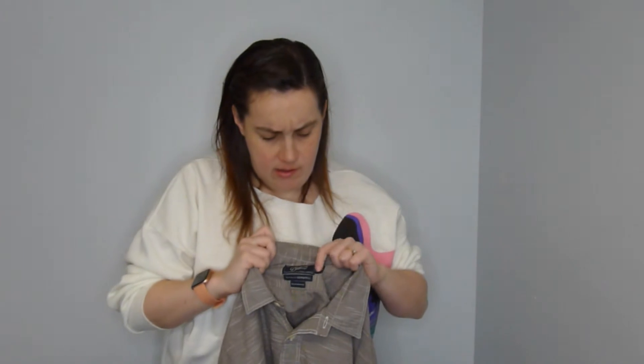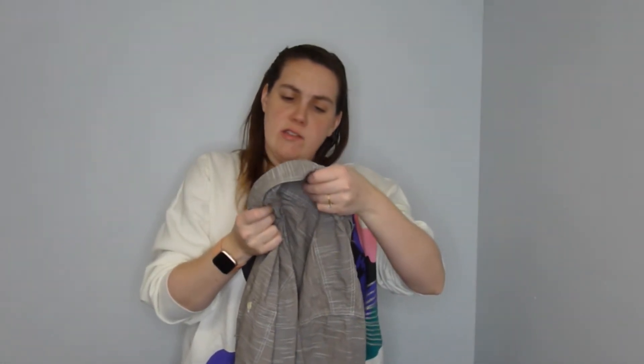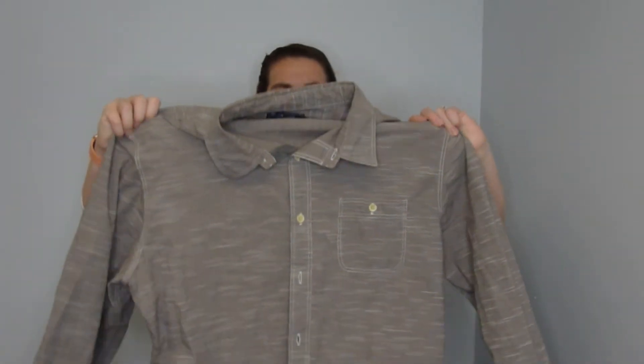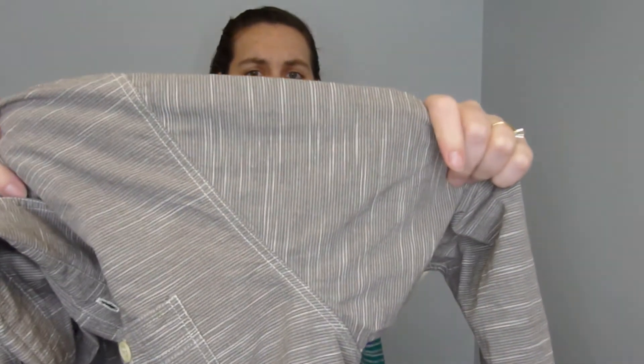This is a brand I'd never heard of but it seemed like it had a nice label. It's Grayers Clothiers, exclusively for Bonobos. I don't know what that is but I'm going to do some research. It's a really nice basic gray micro-stripe shirt.